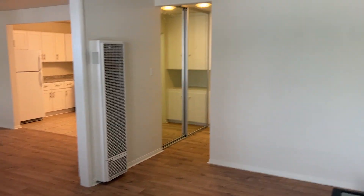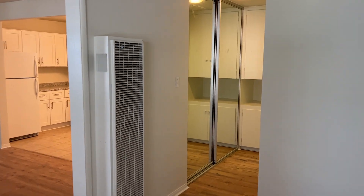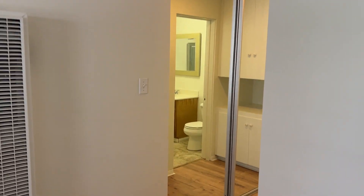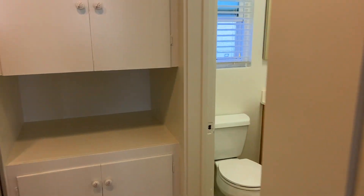Taking another look at the doors — you have the mirrored closet doors, which offer plenty of space to store your clothes. There's also another closet here for more storage space.